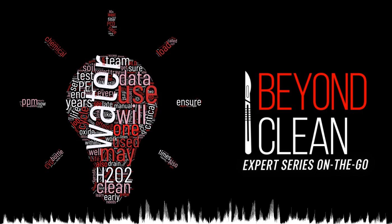This week's Beyond Clean Experts series episode, entitled 'Chemical Hide-and-Seek in SPD,' was written by enzymatic expert Peggy Spitzer, Clinical Education Manager at Sirtall International.